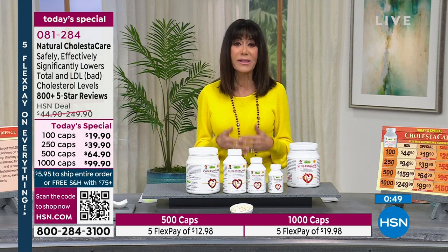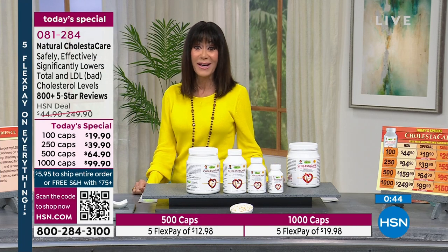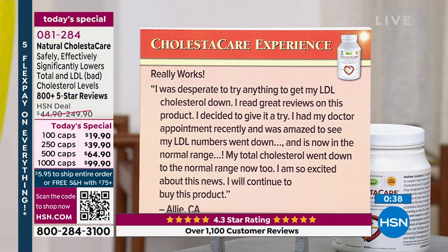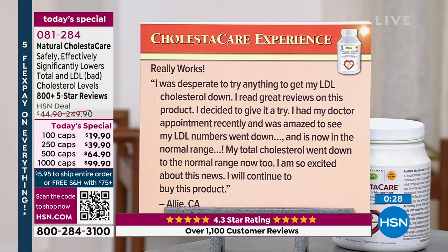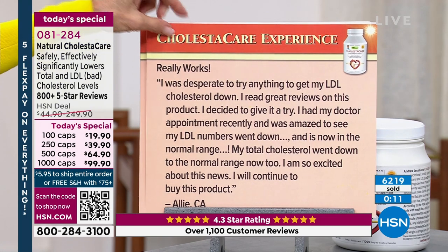This is one of the most important supplements we can possibly take. Let me share a review: 'I was desperate to try anything to get my LDL cholesterol down. I read great reviews on this product and decided to give it a try. I had my doctor appointment recently and was amazed to see my LDL numbers went down and are now in the normal range. My total cholesterol went down to the normal range too. I am so excited about this news. I will continue to buy this product.'